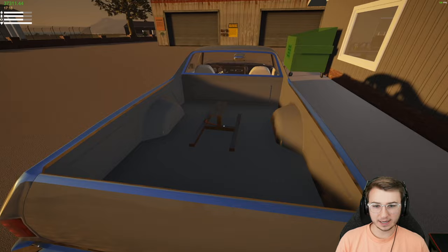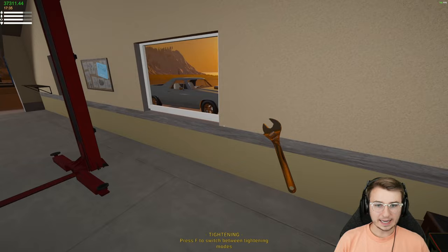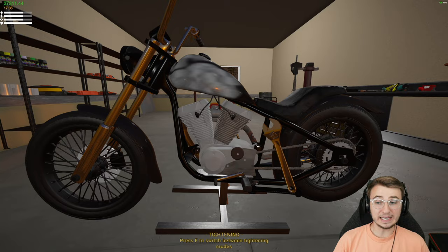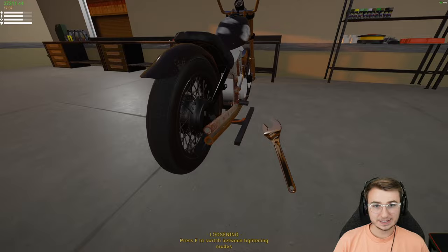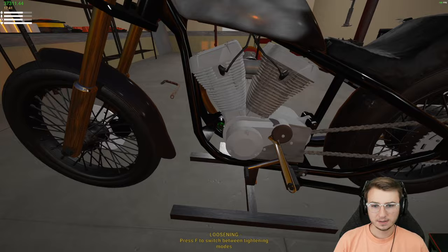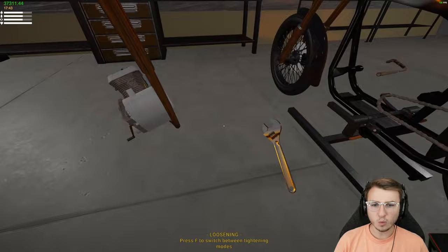Now we need to really work on the motorcycle. With cars I know where all the bolts are, but with motorcycles I haven't the slightest clue — I'm going to be winging it today. Let's start with the exhaust; there are probably just two bolts. One of the cylinders is bad so I'd like to pull it. The chain just decided to pop off on its own anyway.